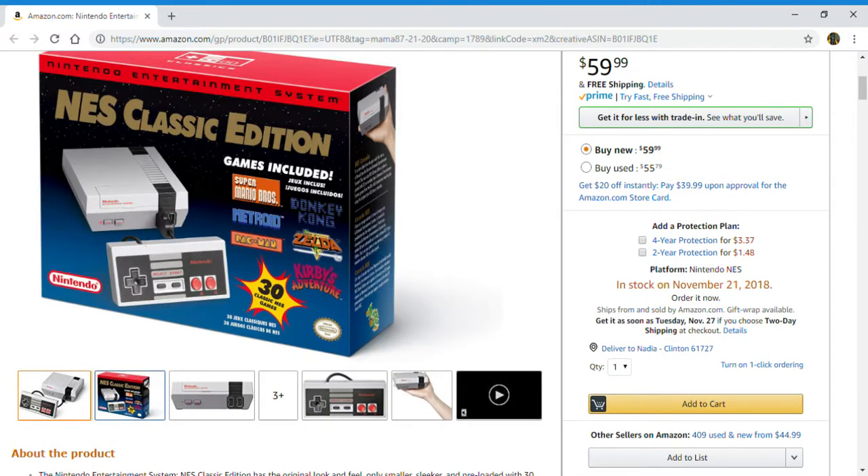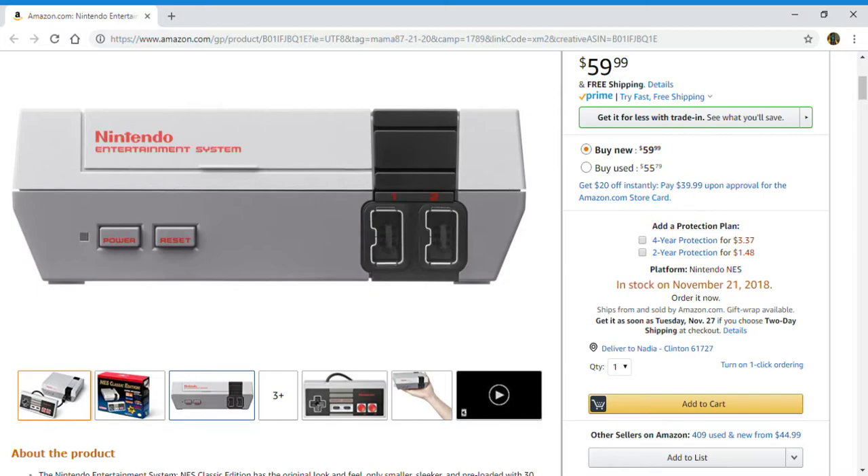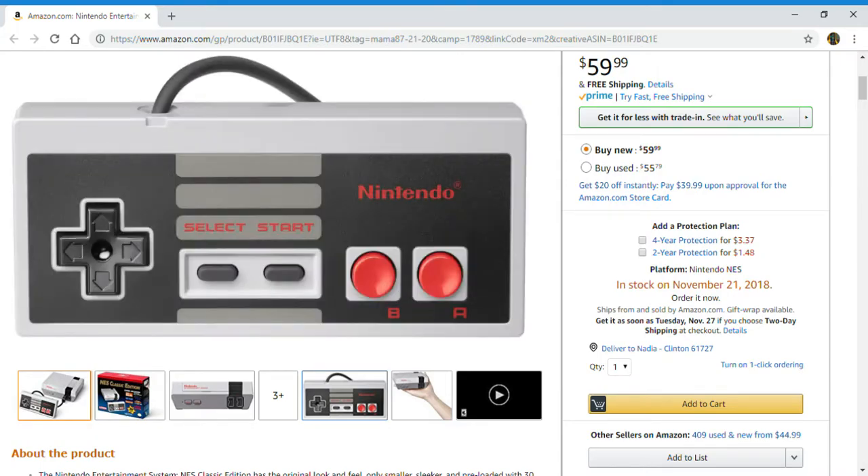Starting with the pictures, the NES Classic Edition looks like games include Super Mario Bros, Metroid, Pac-Man, Donkey Kong, Zelda, Kirby's Adventures, and 30 classic NES games. That is what the system looks like in the front. Here is the controller and what it looks like.